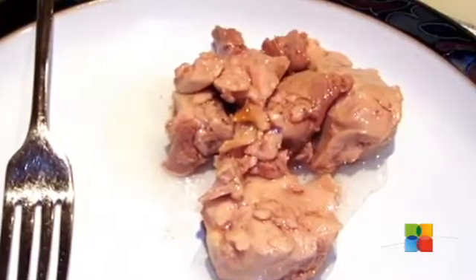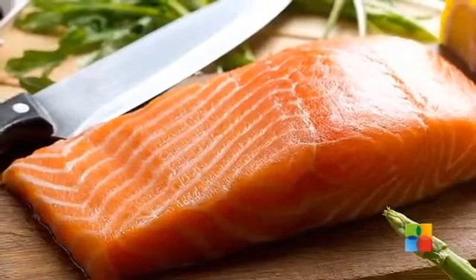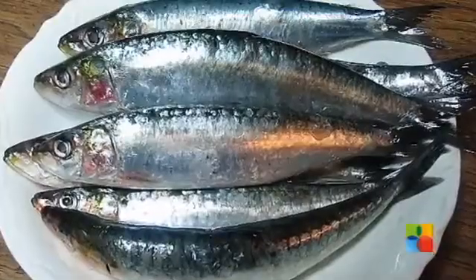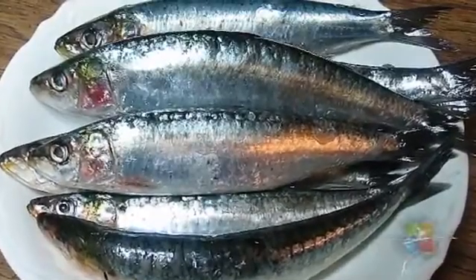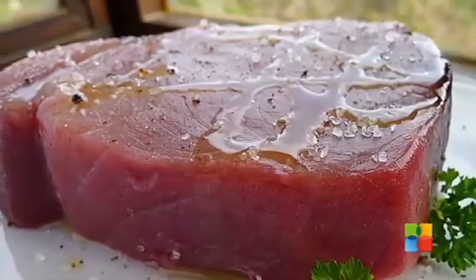Apart from cod liver oil, omega-3 fatty acids are highly concentrated in other cold water fishes such as salmon, sardines, bluefish, herring, lake trout, mackerel, sablefish, whitefish, as well as bluefin tuna.